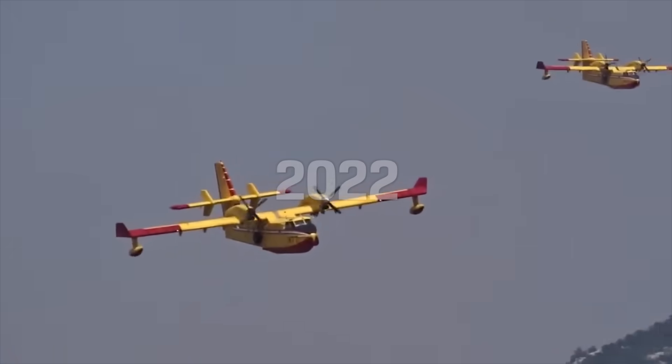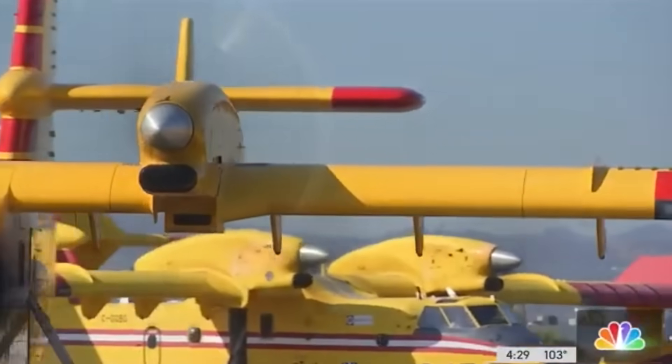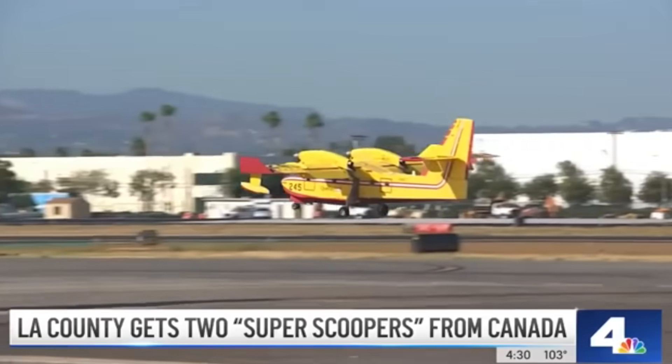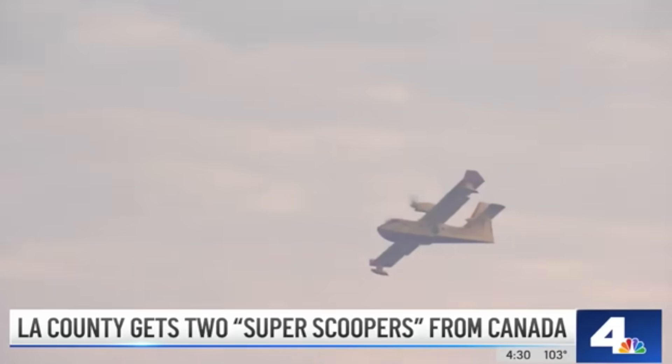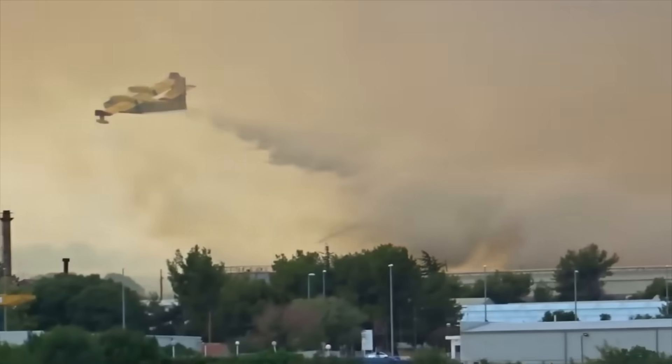Special delivery from Canada. Firefighters just received two new Super Scoopers — a possible game changer. They're back and ready to do battle. The CL-415 Super Scoopers hit the ground running. Last Thursday, the very first day of the contract, the big yellow planes helped tame the explosive Route Fire north of Castaic.